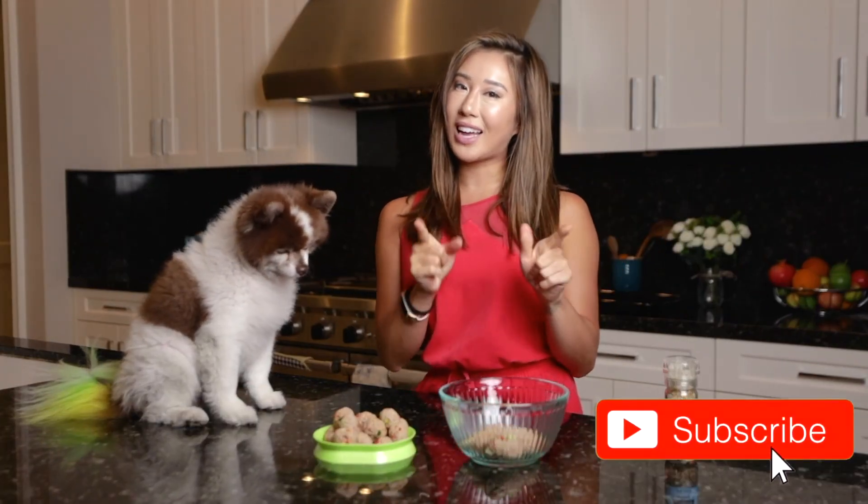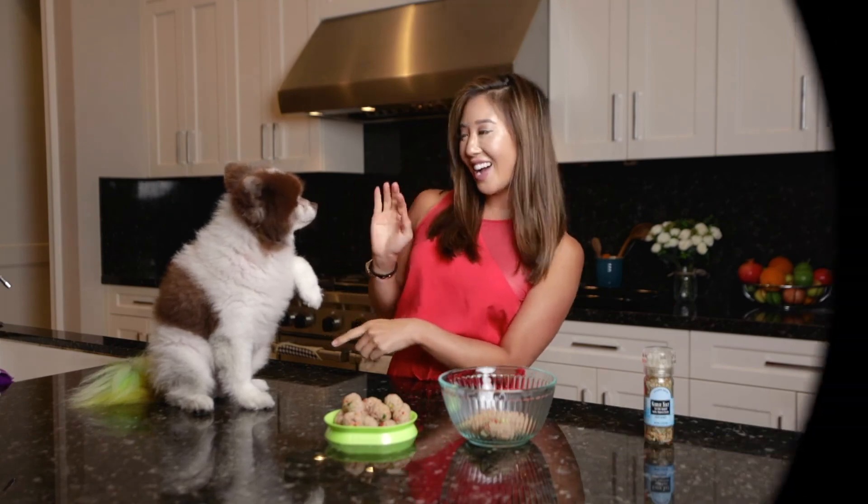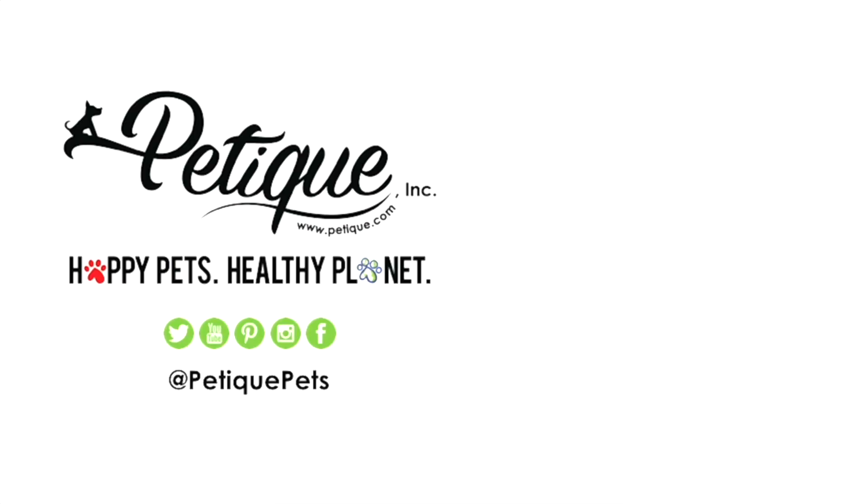If you guys like this video, remember to like and subscribe for more videos!